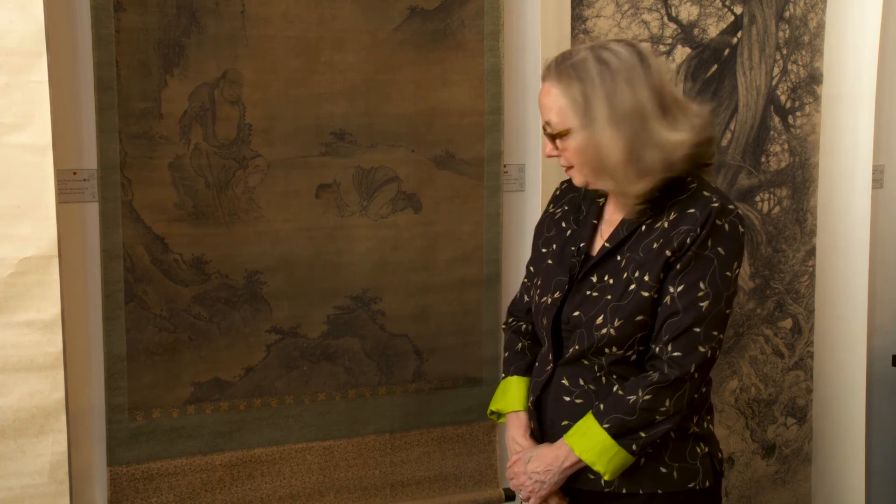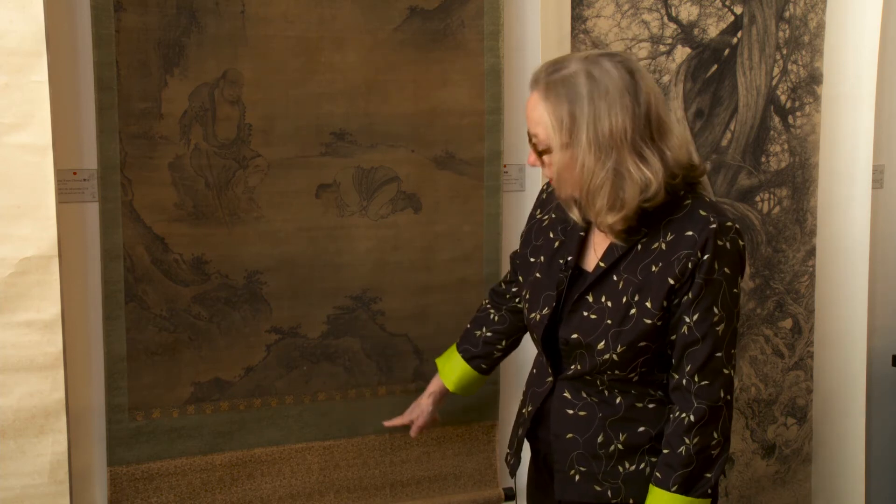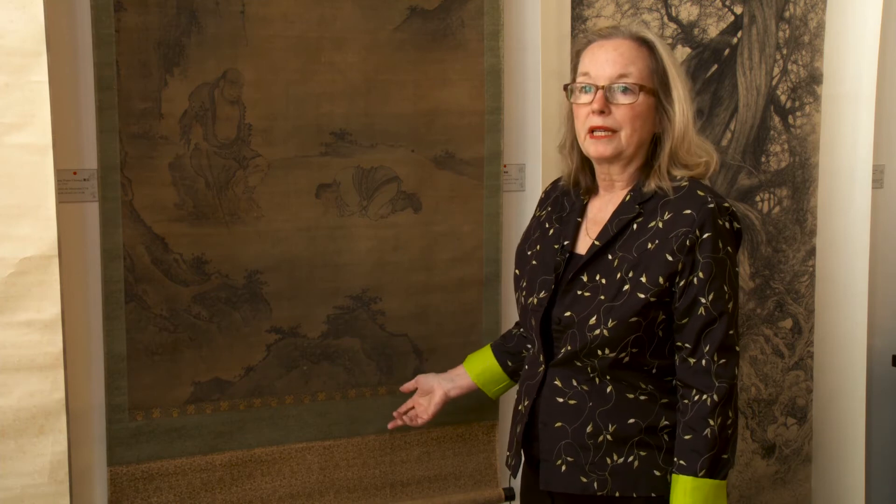We bought this painting in Japan, and one of the ways you can tell that is from the mounting, which is very, very elaborate. The Japanese collected these kinds of paintings for many, many years. At Kaikudo, we buy a lot of our paintings and works of art out of Japan, because the owners of the gallery, the Rogers, lived there for 25 years, and their connections run very deep there.